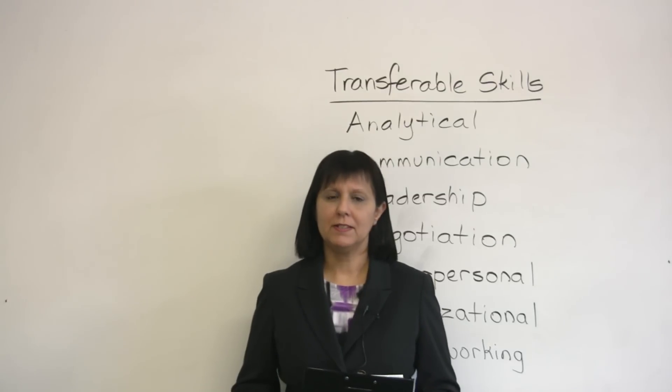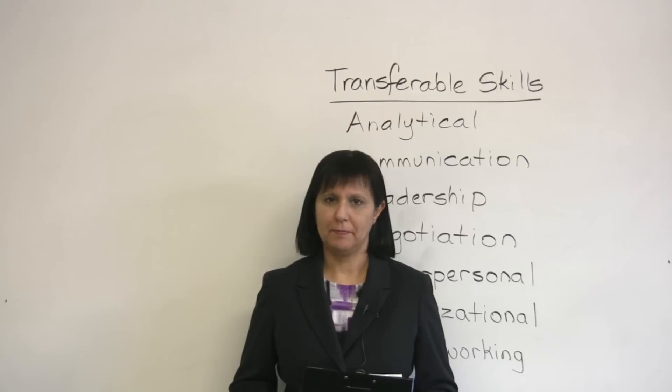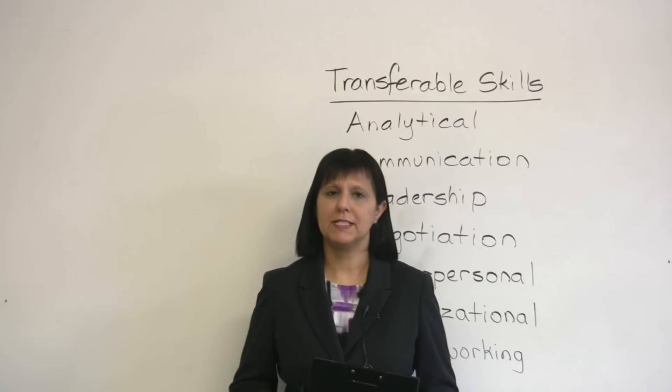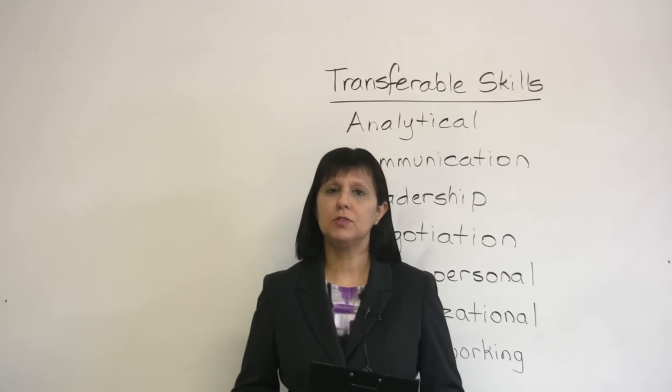Hi, my name is Rebecca, and in today's lesson we're going to talk about an important technique you can use to help you get a job. This is the concept of transferable job skills.